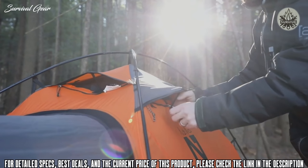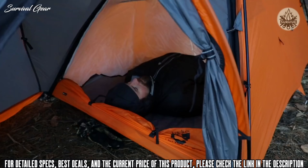Multiple strut-supported vents coupled with Tenshi's removable condensation curtain promote superior airflow for ventilation and keep moisture from breath contained to a small portion of the tent.